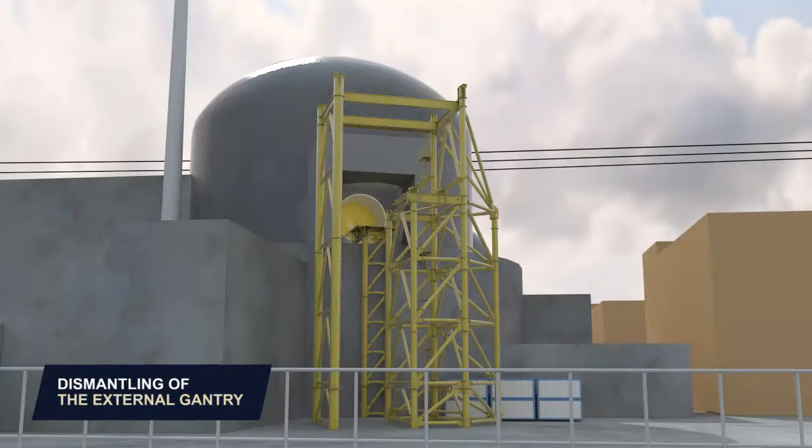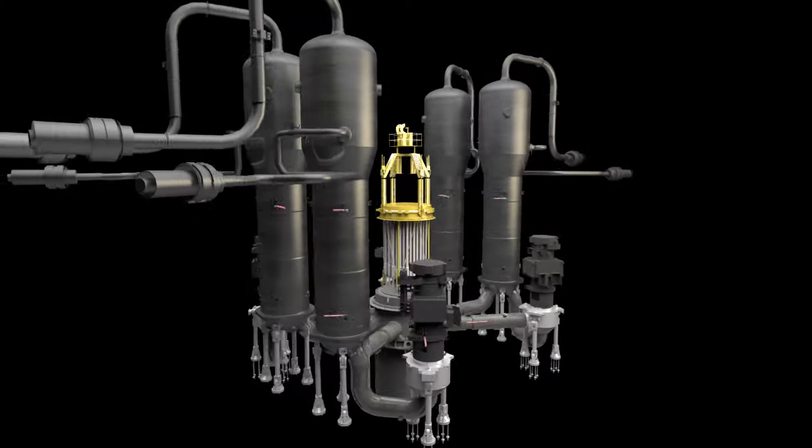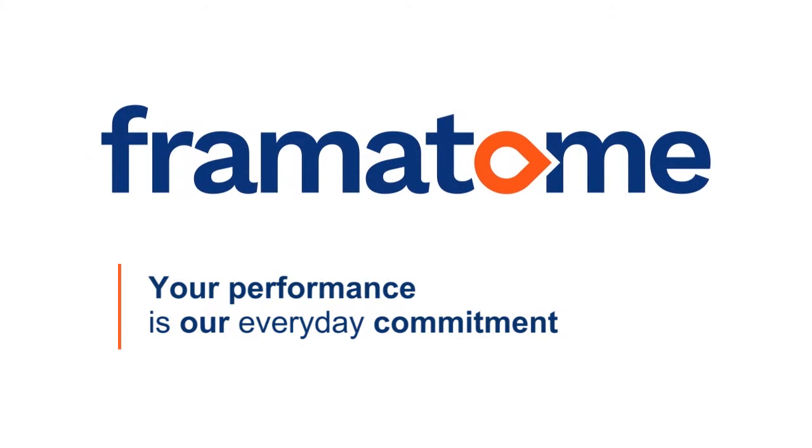The steam generator replacement operation is completed. Commissioning tests are performed to enable the plant to be restarted. Now equipped with new steam generators, the unit is back to its optimal performance level.